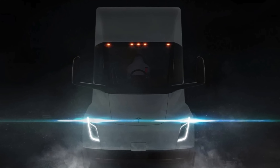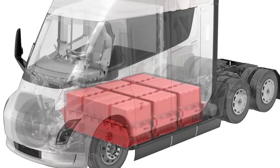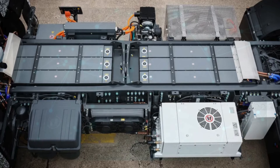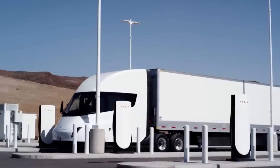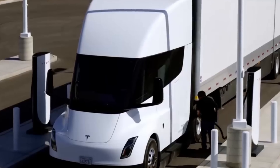In the realm of electric trucks, technology is king. The Tesla Semi's pioneering use of high-voltage systems and potential adoption of 4680 battery technology signifies a leap forward in electric vehicle capabilities. These innovations aren't just about power — they're about efficiency, sustainability, and reshaping the logistics industry.